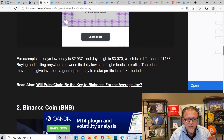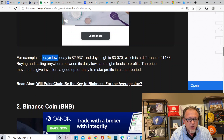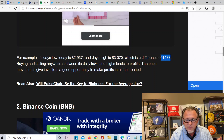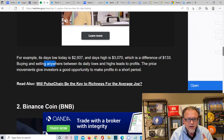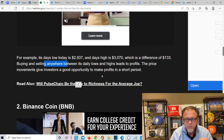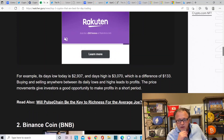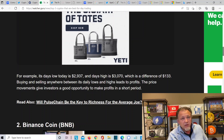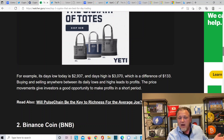For example, a day's low was $2,937 and the day's high was $3,070 — a difference of $133 for that day. Buying and selling anywhere in between the daily lows and highs leads to profit. I pay attention to Ethereum a lot because of the mining of Ethereum. If you pay attention to coins that are always moving — in Ethereum's case it's going to be $50 to $100 — if you get a coin that's a nickel, it's probably not going to be $50 to $100; there'll probably be pennies in between.